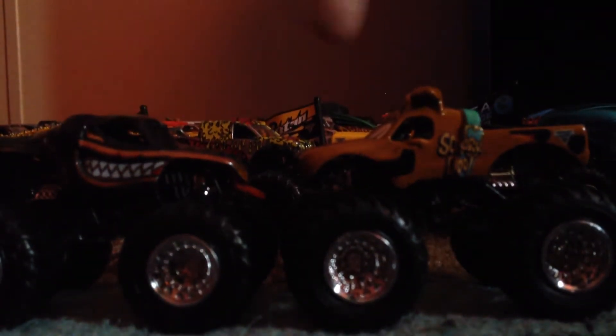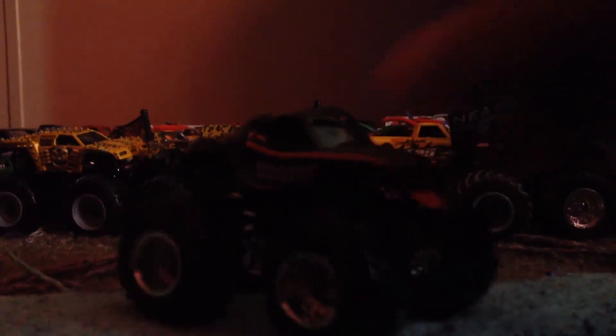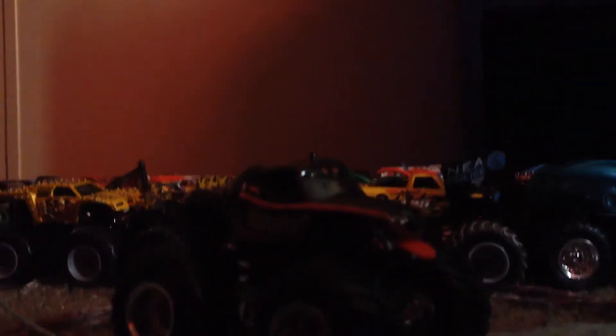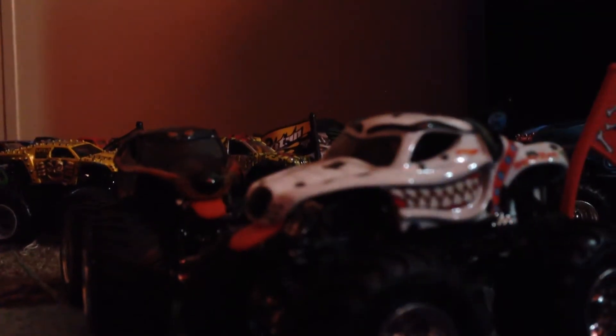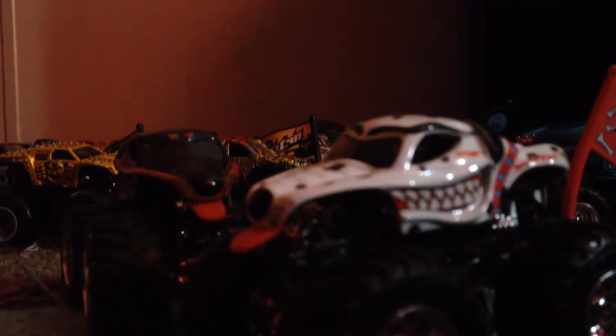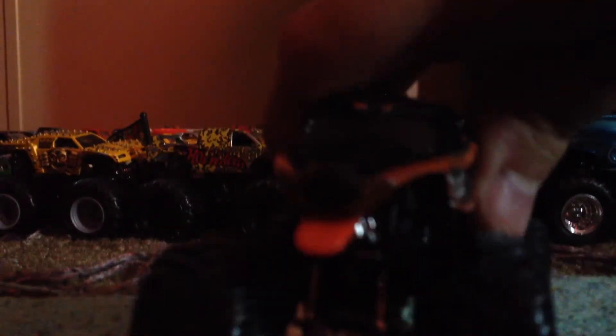The brand new Monster Mutt Rottweiler and Scooby-Doo — that's why I got them. Let's take a look at Monster Mutt Rottweiler. I know this is confusing. This is actually the same thing as the brand new Monster Mutt Dalmatian design. It's got the same windows, the same teeth, the same tongue — you can see it right there.